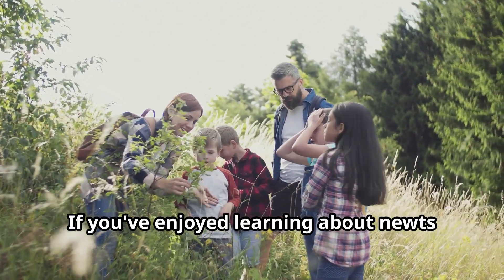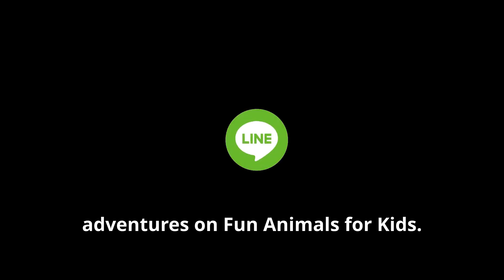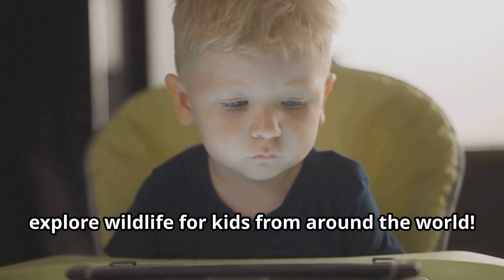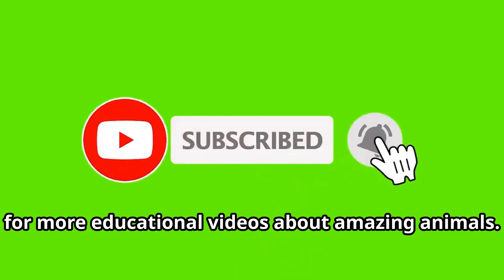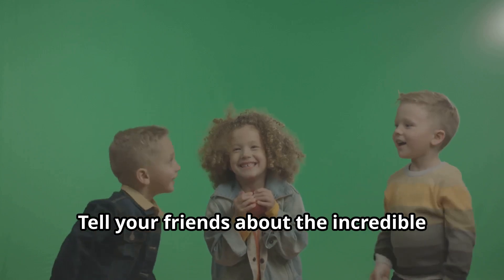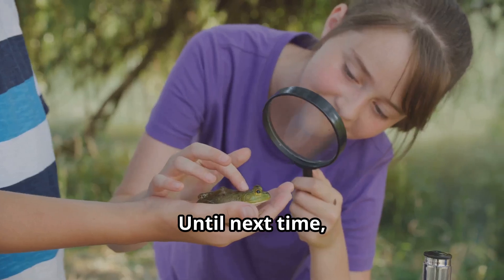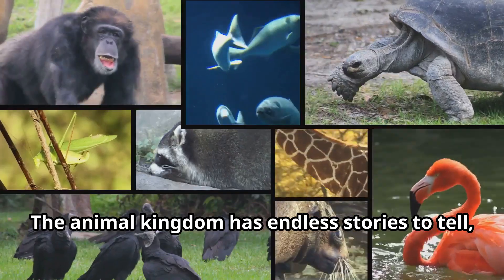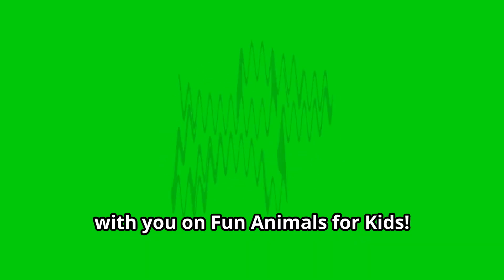If you've enjoyed learning about newts today, there's a whole world of amazing animals waiting for you to discover. Join us for more incredible animal adventures on Fun Animals for Kids — you can find us on YouTube Kids, where we explore wildlife from around the world. Don't forget to subscribe to our channel for more educational videos about amazing animals. Until next time, young explorers, keep your curiosity alive and your sense of wonder strong — the animal kingdom has endless stories to tell, and we can't wait to share more of them with you on Fun Animals for Kids!